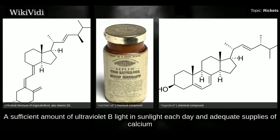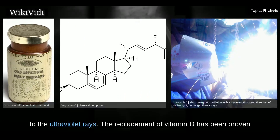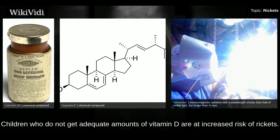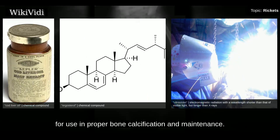A sufficient amount of ultraviolet B light in sunlight each day and adequate supplies of calcium and phosphorus in the diet can prevent rickets. Darker-skinned people need to be exposed longer to ultraviolet rays. The replacement of vitamin D has been proven to correct rickets using ultraviolet light therapy and medicine. Recommendations are for 400 international units of vitamin D per day for infants and children. Children who do not get adequate amounts of vitamin D are at increased risk of rickets. Vitamin D is essential for allowing the body to uptake calcium for proper bone calcification and maintenance.